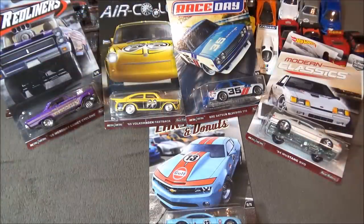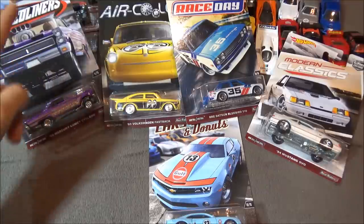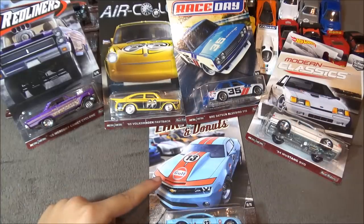This set is zero out of five and goes with the Hot Wheels Redliners, the Air Cooled, the Race Day, the Modern Classics, and the Cars and Donuts.